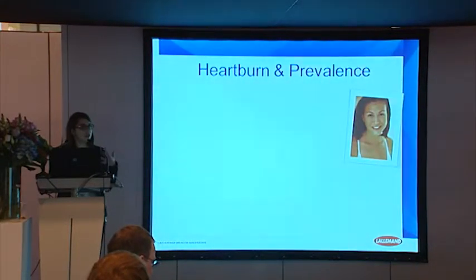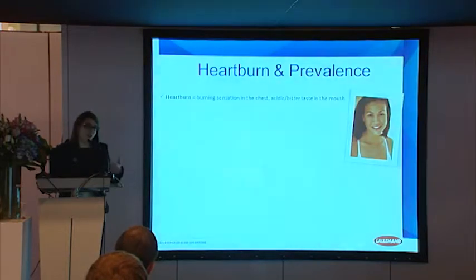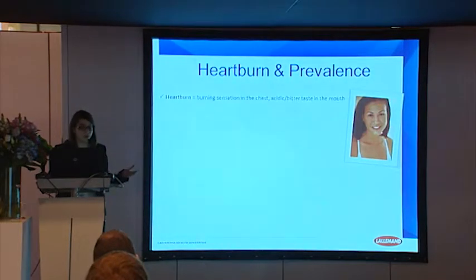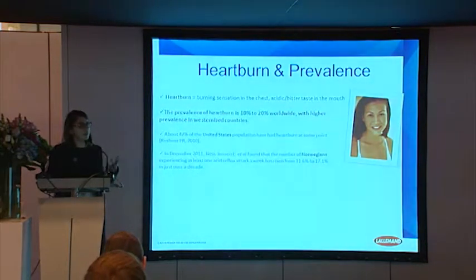So let me start with some data about heartburn. First, the definition — what is heartburn? Heartburn is a big word that represents the burning sensation you can have in the chest, and also the bitter or acidic taste you can have in the mouth. Sometimes when you get stressed, you eat too much, or you have an unbalanced diet — for example, maybe today during the trade show, you can have at some point heartburn. The prevalence of heartburn is between 10 to 20% worldwide, with specific higher prevalence in westernized countries.